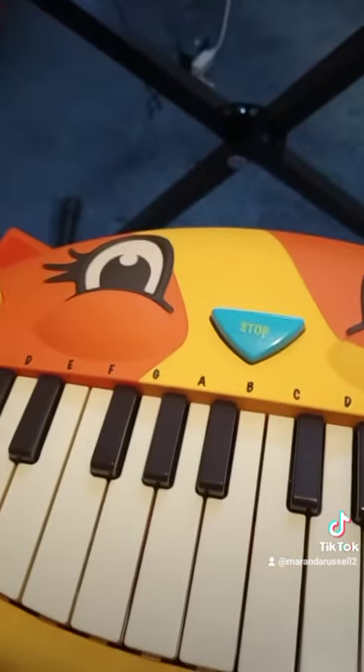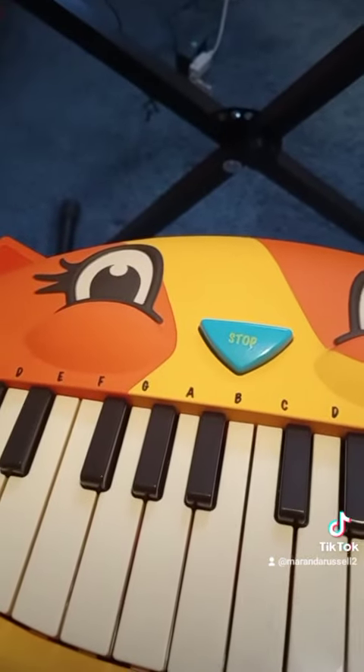Just had to show you — I love this, couldn't resist. I got it at Target, in case anybody's wondering.